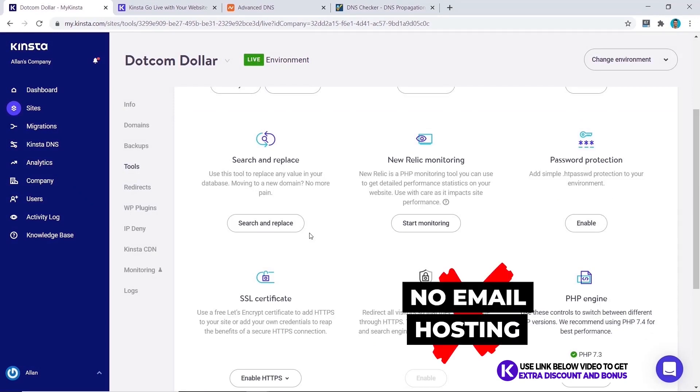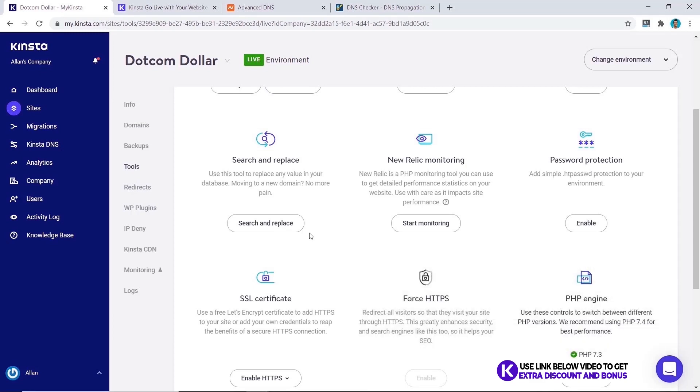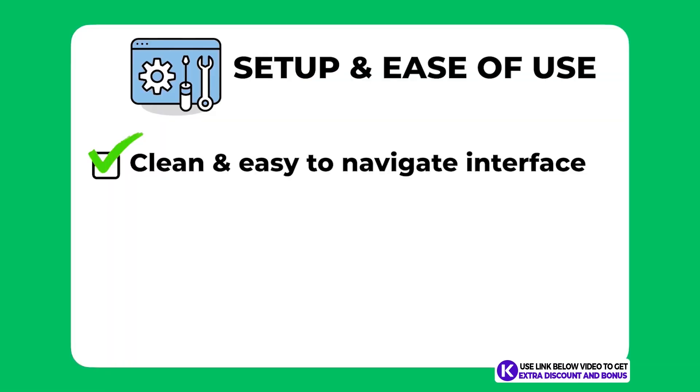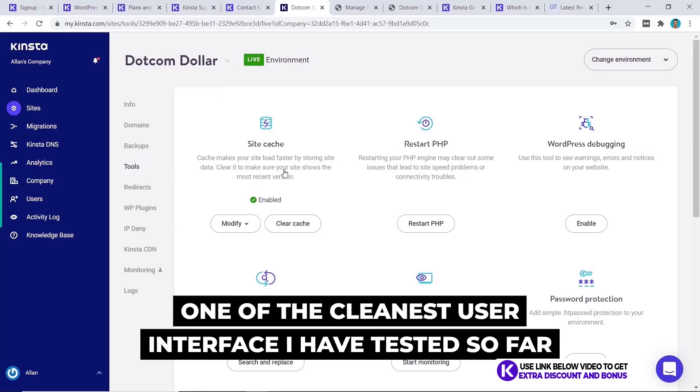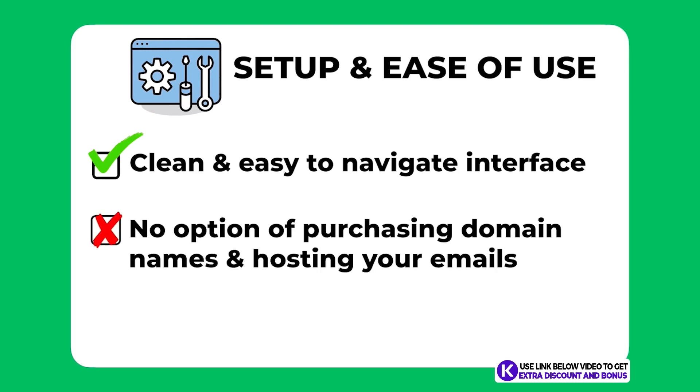One thing that is missing with Kinsta is they don't provide email hosting. This wouldn't be a big deal if you're already using something like a G Suite account, but some beginners might want the provided email hosting which Kinsta doesn't have. Overall I would score Kinsta a 9 out of 10 for setup and ease of use. All users, especially beginners, would love how clean the user interface is. I did take one mark away for not being able to purchase domain names or host emails with Kinsta, as not having these options makes it harder to use overall.